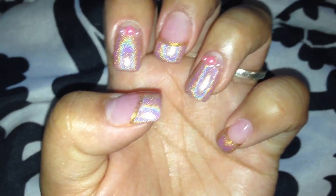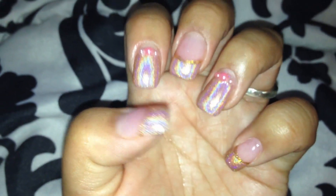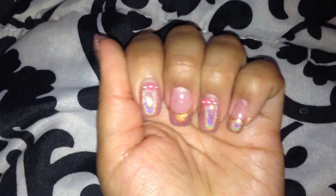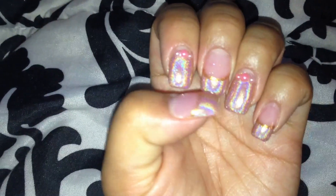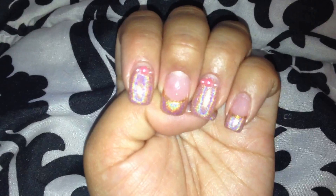I bought it when they were on sale for like $5.59, I think. I bought five colors. I'll do a review on each one of them, just like I'm doing now — quick and simple reviews. I like this one. I have it on my toes too. They look the same.